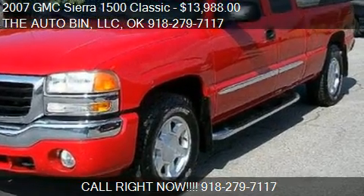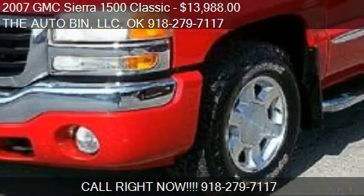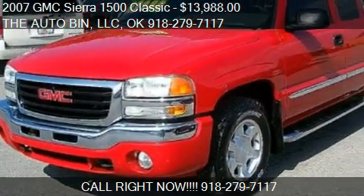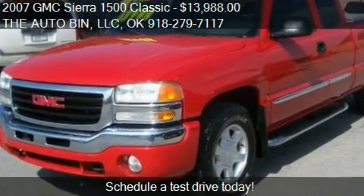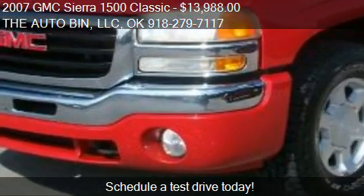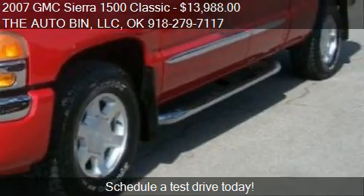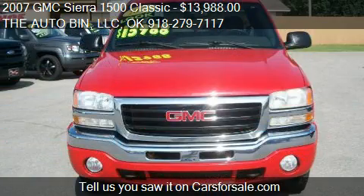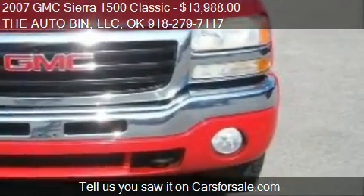This 2007 GMC Sierra 1500 Classic is offered by The Auto Bin LLC, priced at $13,988. This Sierra 1500 Classic is ready to sell and has just over 148,812 miles.